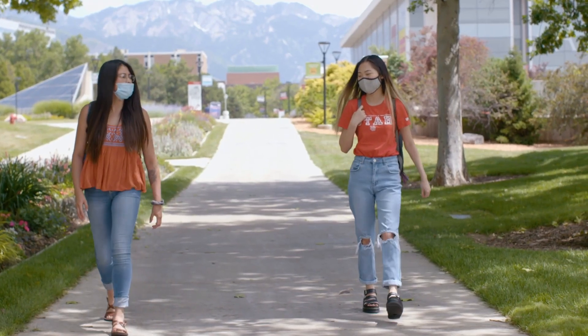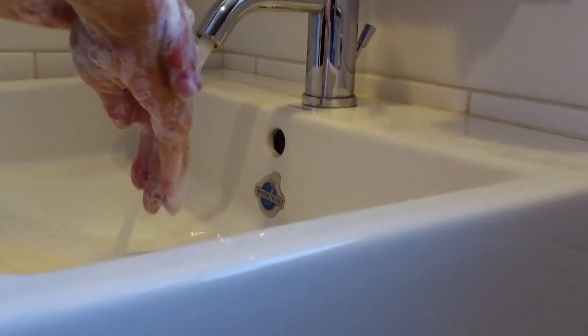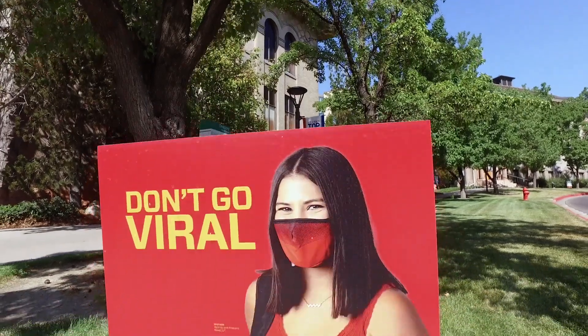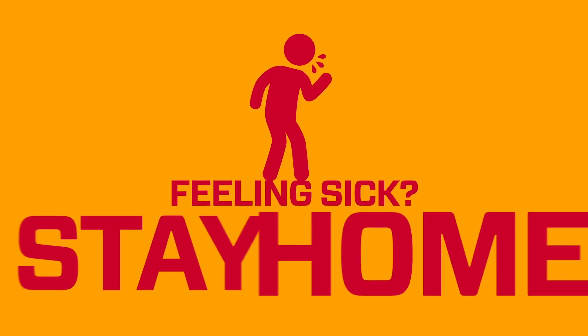But remember to do your part. Wear a face covering, practice physical distancing, and wash hands frequently. And if you have a fever or other symptoms associated with COVID-19, stay home or in your residence hall.